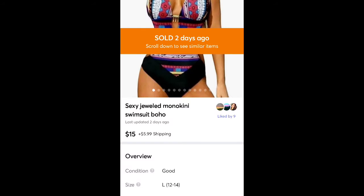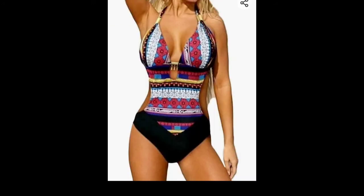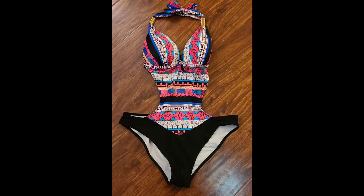This is a swimsuit I picked up at Goodwill for a dollar or two. Sold it for $15 plus shipping. That's a stock photo of it that I found — I couldn't find the brand, there were no tags, so I had to do measurements and all that. But it sold really quickly and it was a really cute swimsuit.